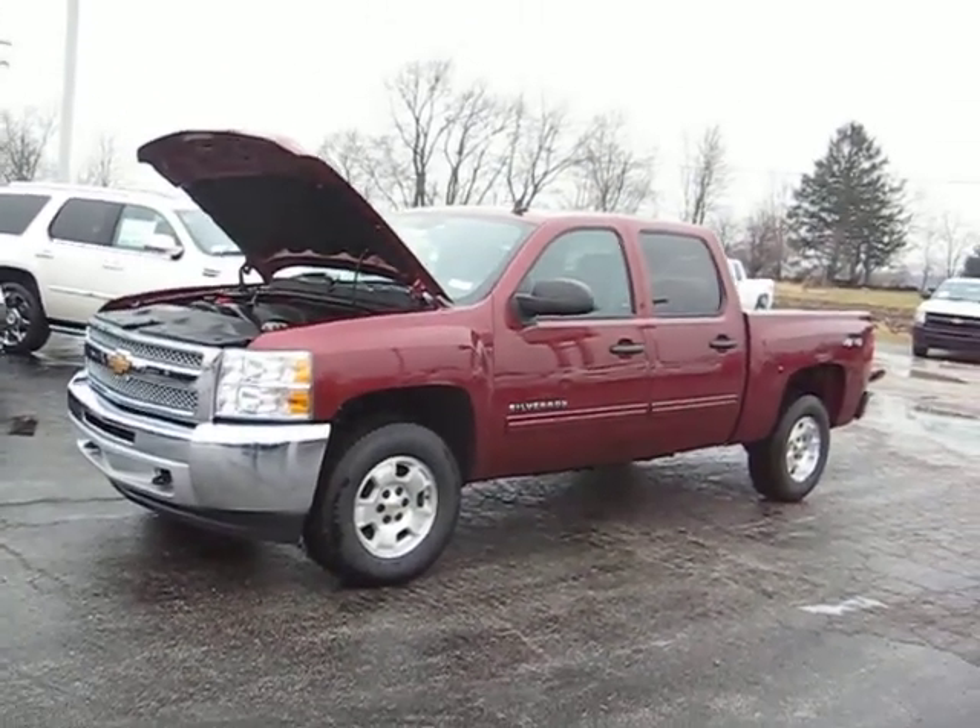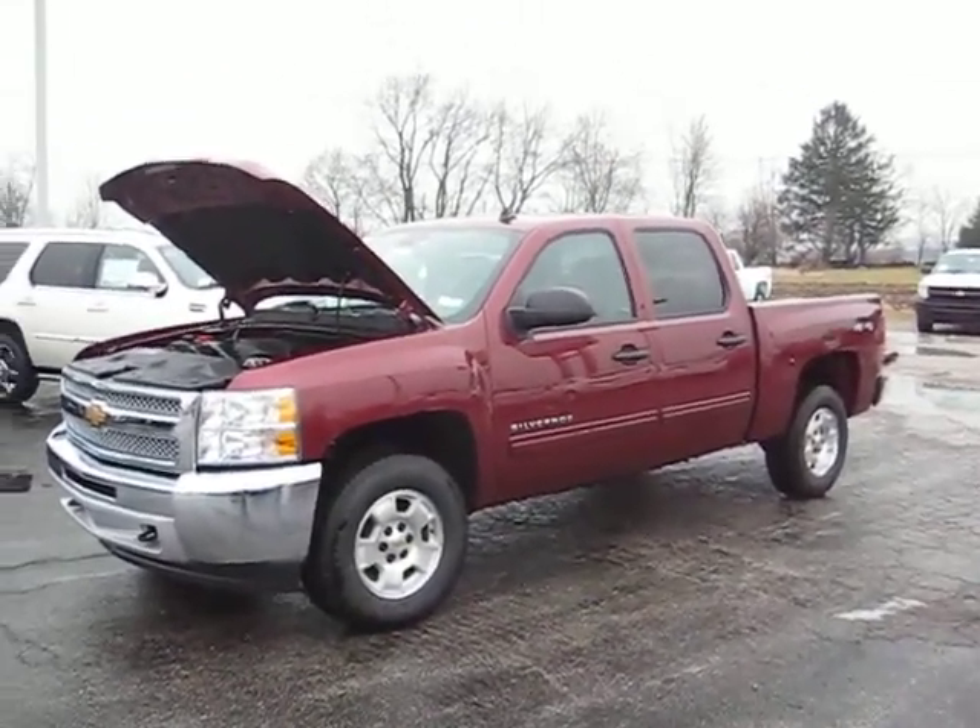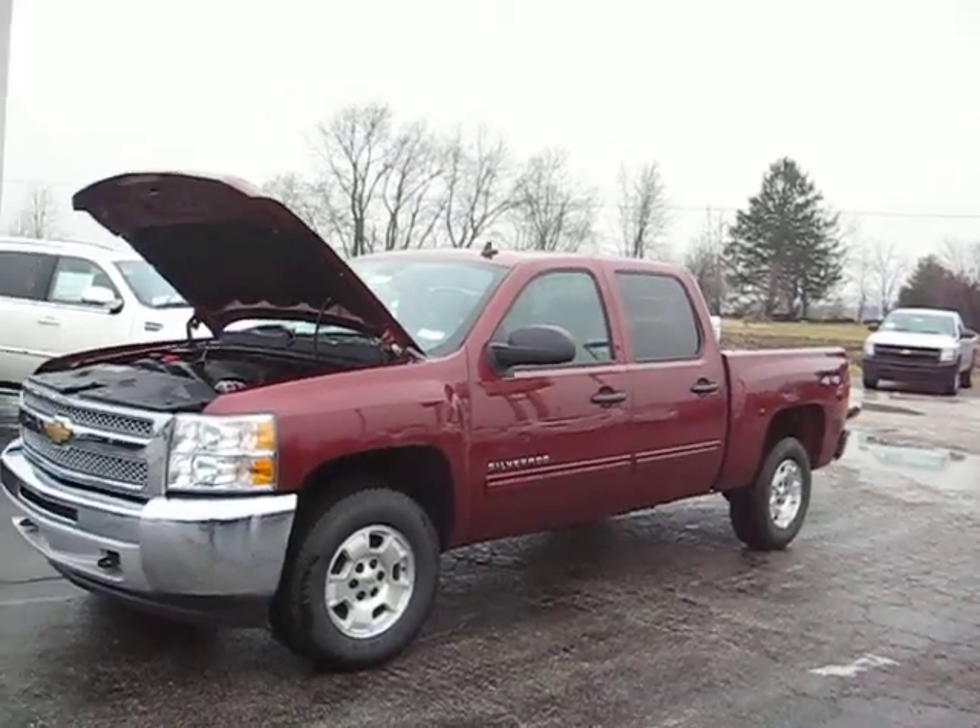This is Austin from Hey to See Automotives here in Visiris. This is the 2013 Chevy Silverado Crew Cab.